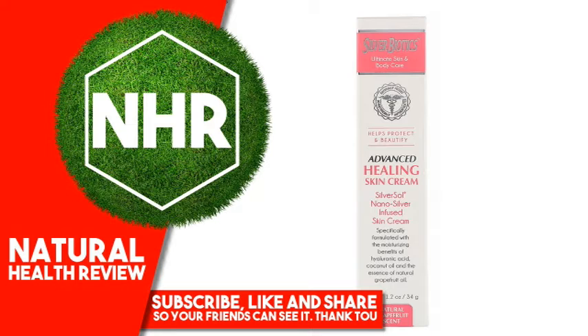Silver Biotics Advanced Healing Skin Cream: Moisturizes, fast absorbing, non-greasy, helps promote natural healing, smooths and softens calluses, pH balanced.